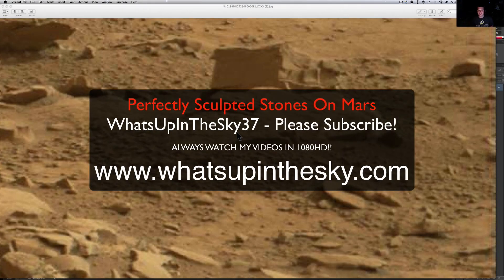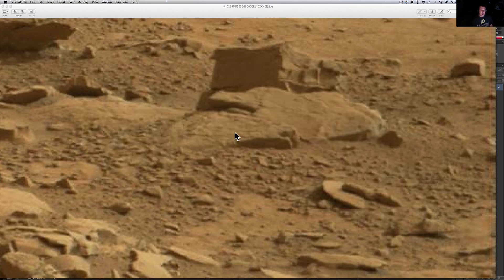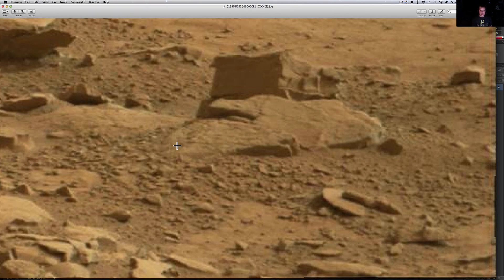What's going on YouTube, it's your buddy Will from What's Up in the Sky 37, online at www.whatsupinthesky.com. I'm taking a little break from the Rock Nest video — I've got one or two out so far — and I got another couple of emails from a lady named Carol from the UK. She found this one that I haven't seen yet, and this one is the cool one.